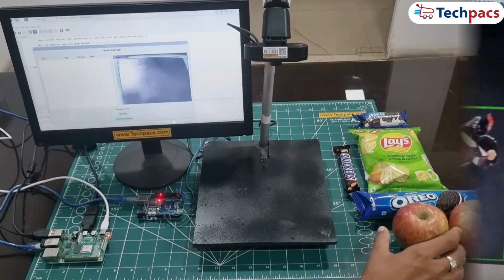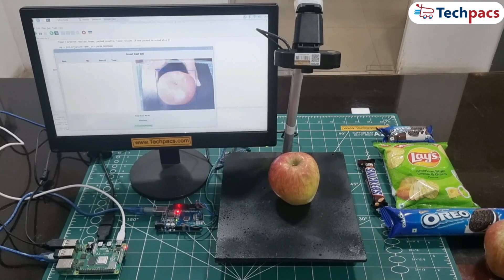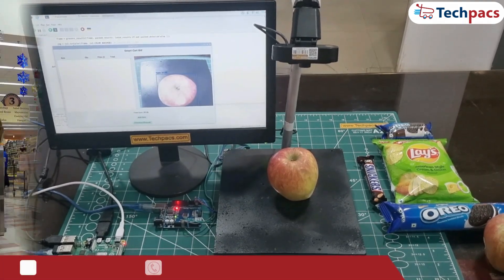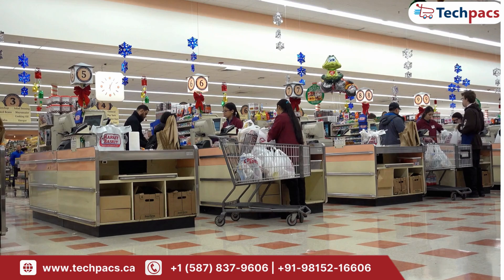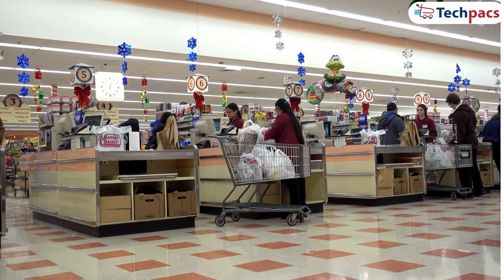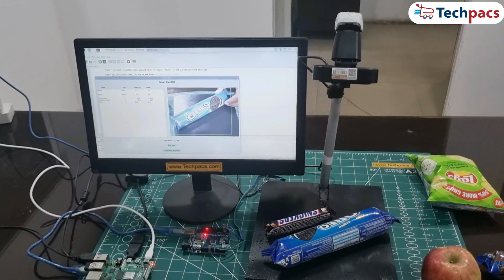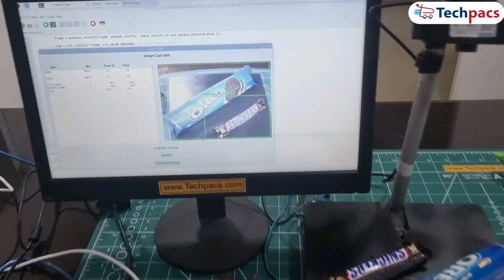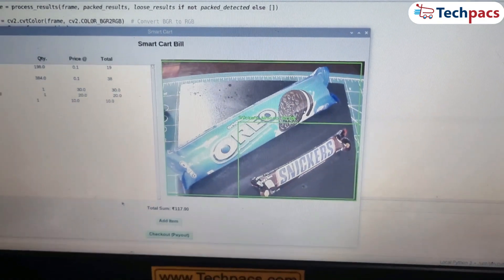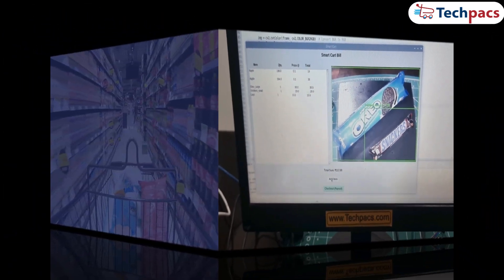This system can recognize both packed and loose items, measure their weight, and calculate the total bill, all in real-time. With the rise of automation, the retail sector is seeing a huge demand for smart solutions to reduce waiting times at checkout. This smart cart system addresses that need by using machine learning and microcontroller-based weight measurement to make the shopping experience faster and more convenient for both customers and retailers.